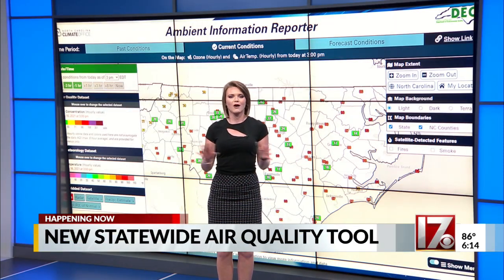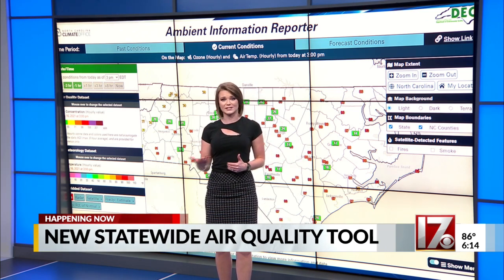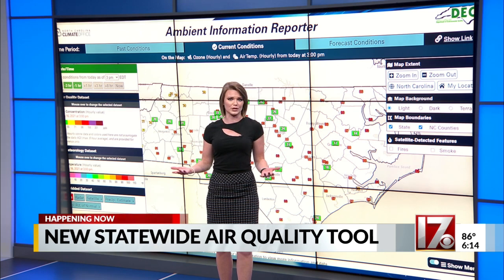Smoke, dust, ozone — all of this reduces our air quality and makes it hard for people with asthma, COPD, and other respiratory issues to breathe.